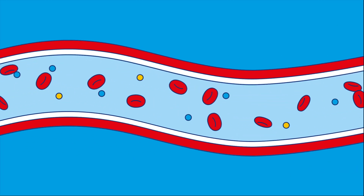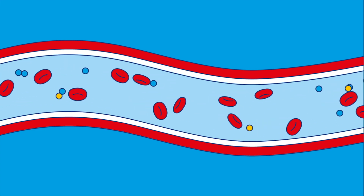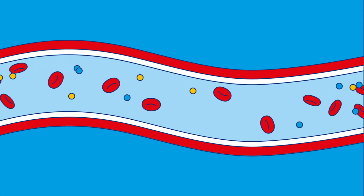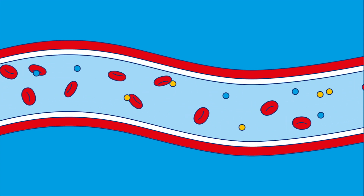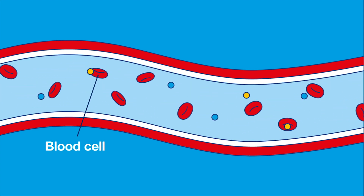Here's a blood vessel. You've got blood vessels all over your body. They carry blood to your vital organs like your heart, your kidneys and your brain. And your blood is made up of lots of individual blood cells.